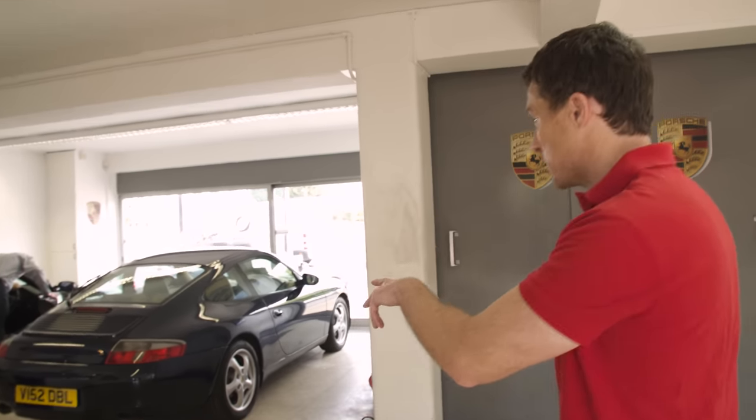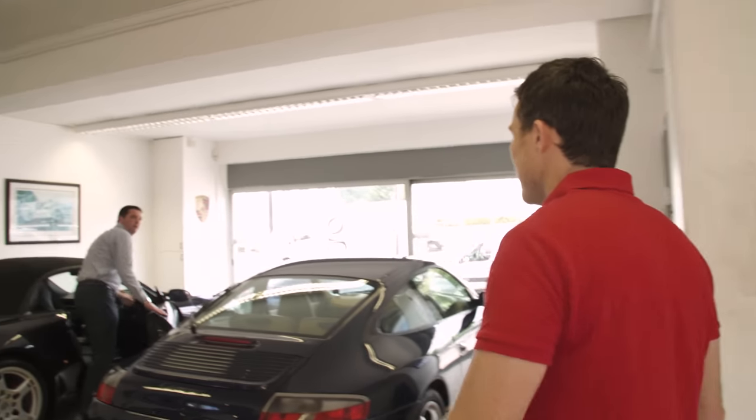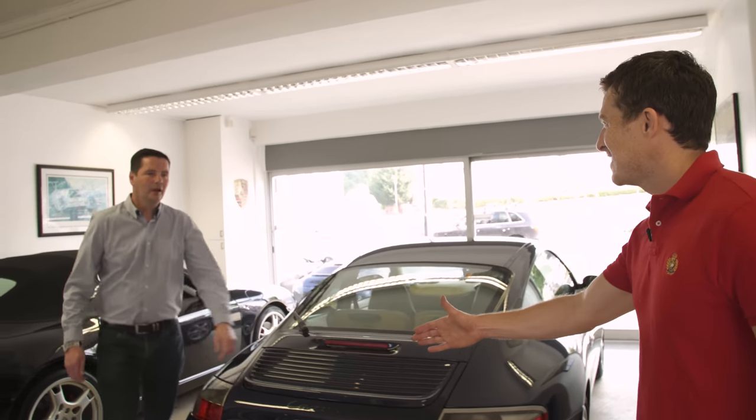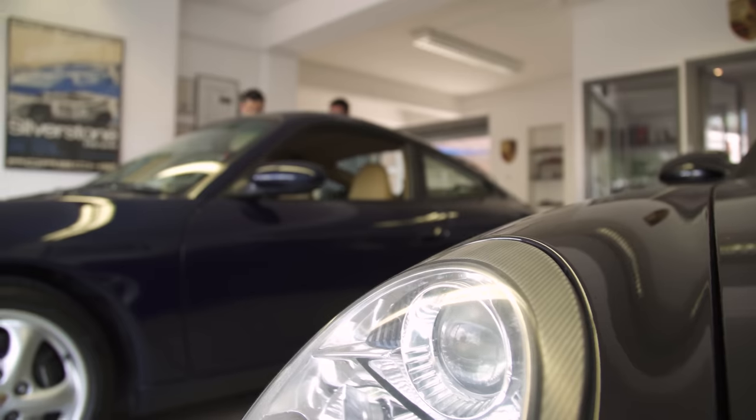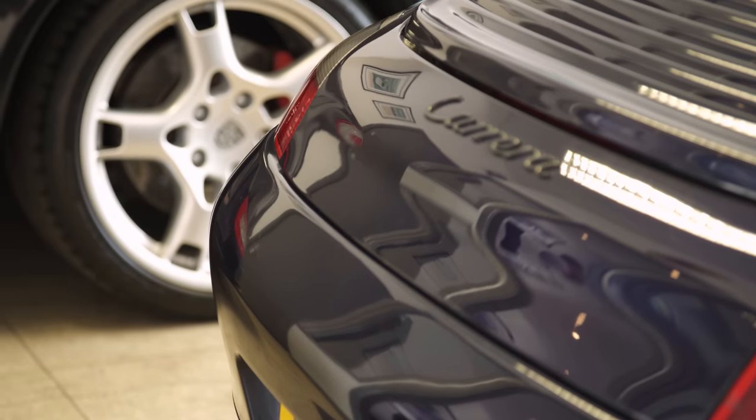I think this is the car I've come to see. I meet Martin from the dealership. So this is the 3.4 from 1999? It is indeed. It's up at 16 grand? Yeah, £15,995.